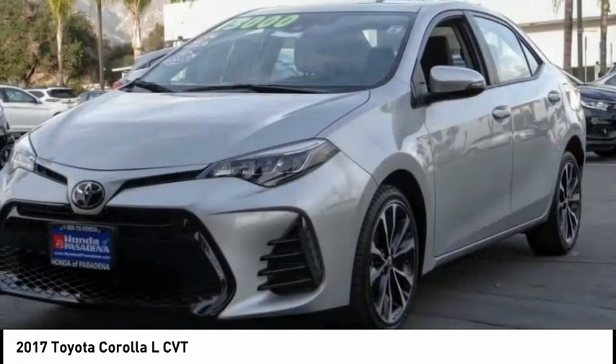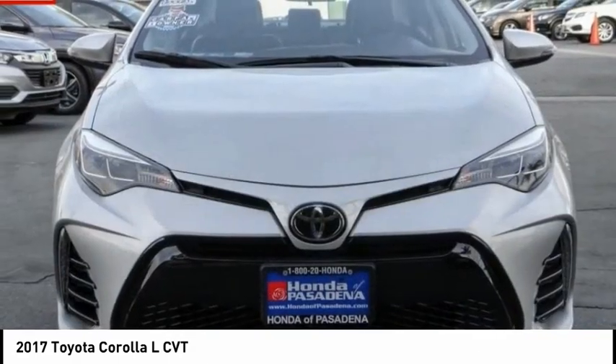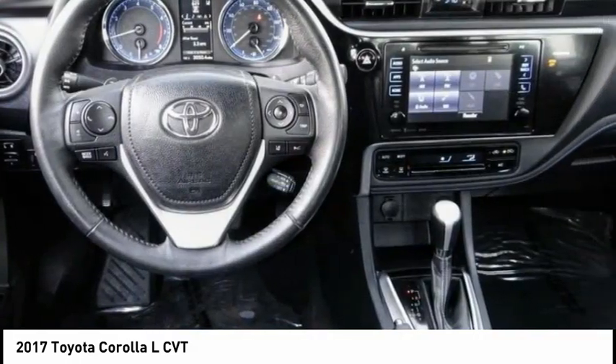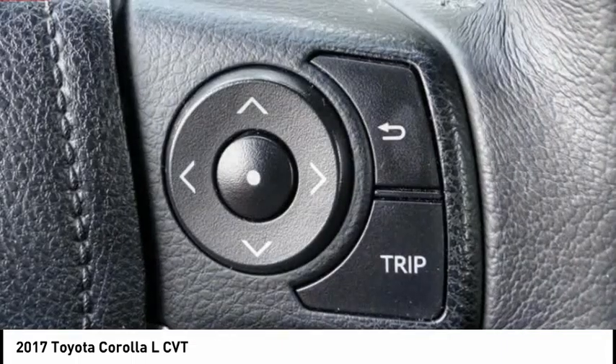alloy wheels, brake assist, traction control, remote keyless entry, speed control, four-wheel disc brakes, front wheel independent suspension, rear window defroster, low tire pressure warning. This beauty will make even your house keys jealous — drive it today!